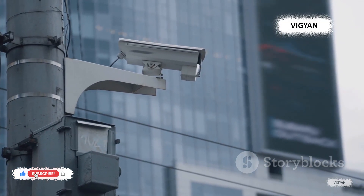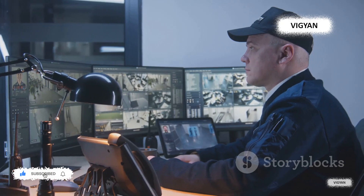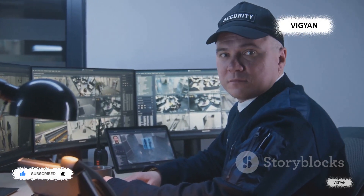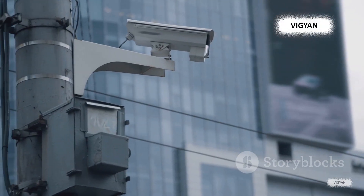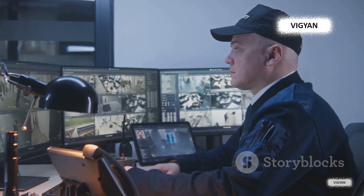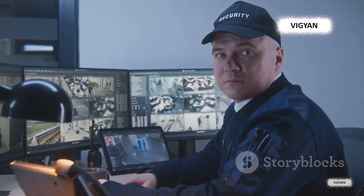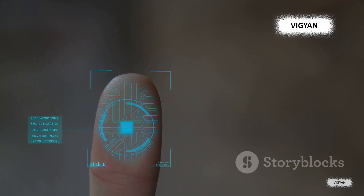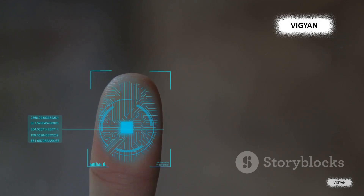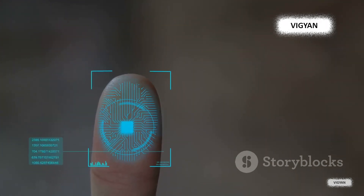This advanced ATM doesn't just stop at facial recognition. It's constantly evolving, with software updates designed to keep it one step ahead of potential threats. Think of it as a tireless digital guardian — always vigilant, always updating, and always ensuring your money is safe. In a world where security breaches are a constant worry, facial recognition technology offers a beacon of hope, a blend of science and sophistication, and a testament to how far we've come in security measures.